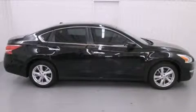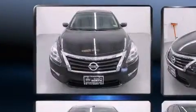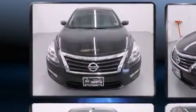Come test drive this 2013 Nissan Altima. With fewer than a thousand miles on the odometer, this four-door sedan prioritizes comfort, safety, and convenience.